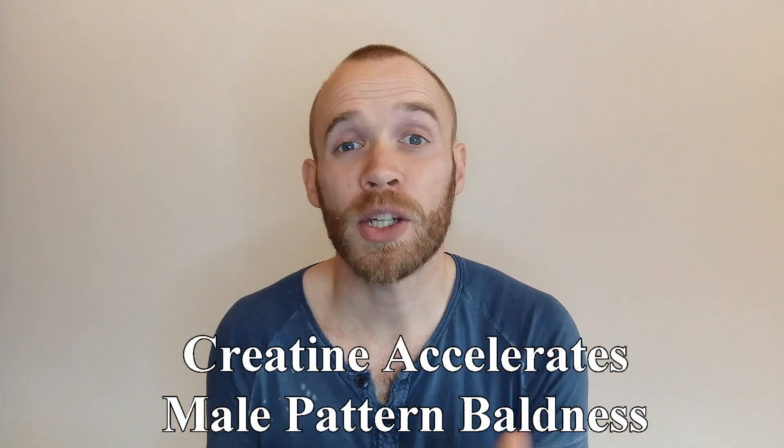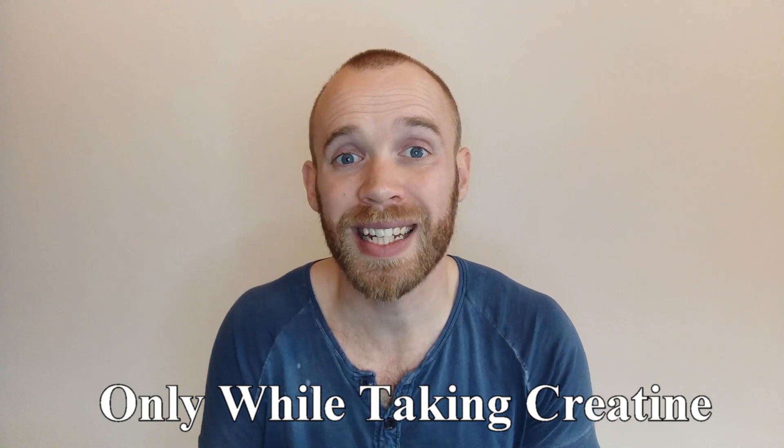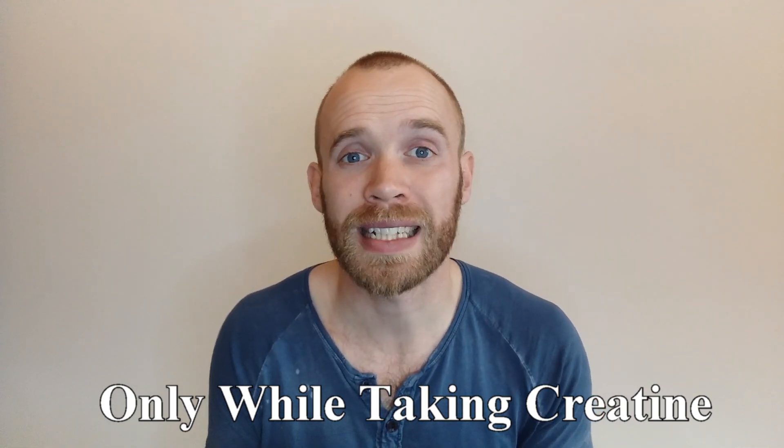It takes a few weeks for creatine to completely leave your system, and by that time you would imagine that their DHT levels return to normal. That means if you are genetically predisposed to male pattern baldness, then creatine is likely to accelerate that process by boosting your DHT levels. It's going to do this while you're taking creatine and for a few weeks after until it's out of your system.